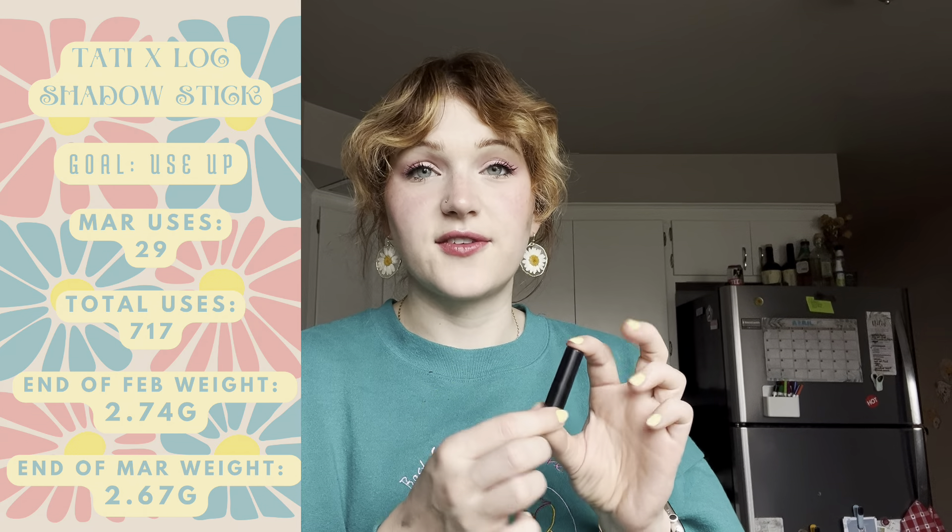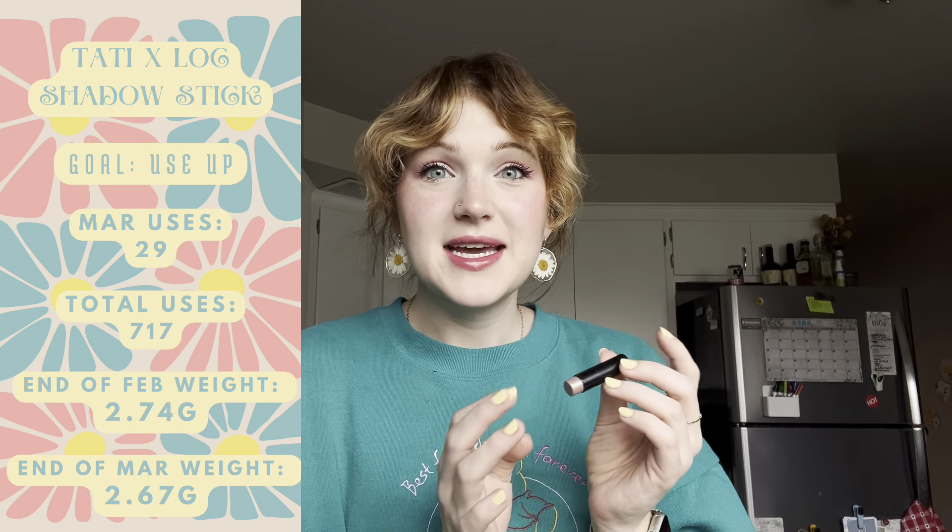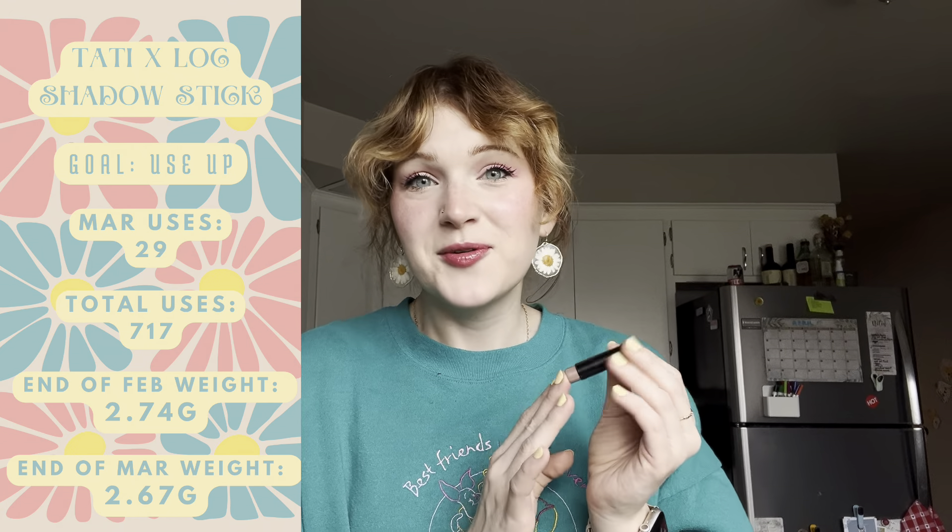My hair is finally long enough to wear in a little ponytail and I am so excited about it. I love having short hair and I've had short hair for the past year. I really enjoy it, but I just missed being able to throw my hair up in a ponytail, so I am so happy it's finally long enough to do that.